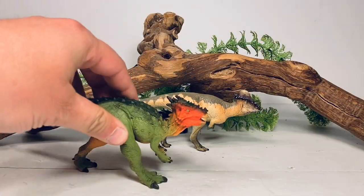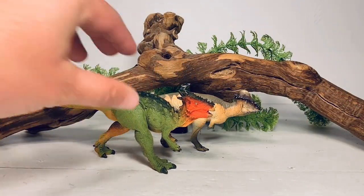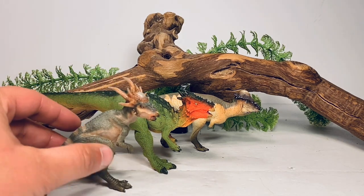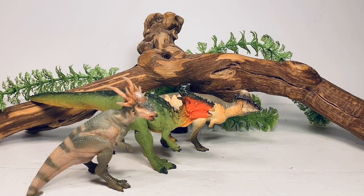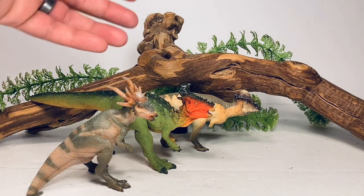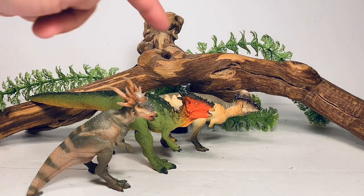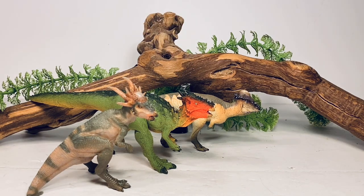Here are some more Pachycephalosaurus figures — Safari Limited's Dracorex and Papo's Stygimoloch. Depending on who you talk to, these are all either different species or growth stages of Pachycephalosaurus: the Dracorex being a juvenile, the Stygimoloch being a sub-adult, and the Pachycephalosaurus being the adult form.